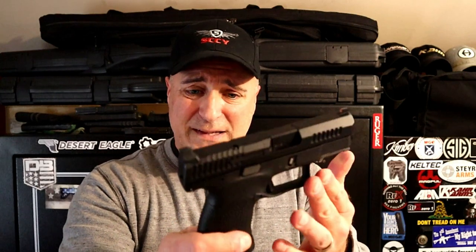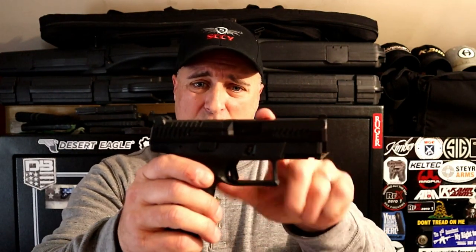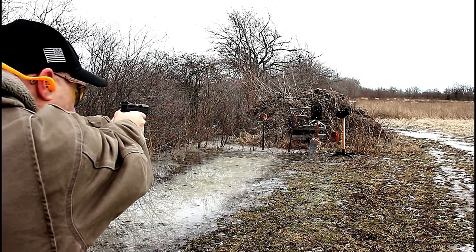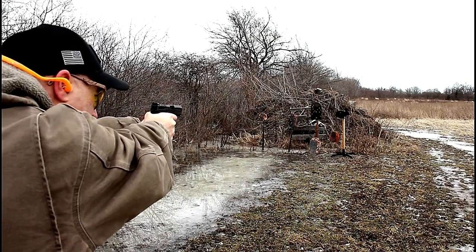CZ put out the P10S, which is a smaller P10C but also optic ready, 3.5 inch barrel — extremely nice handgun by CZ. A lot of people wanted to know where they were. They were introduced and reviewed, but they're still hard to find. They're starting to come out now. Not sure what took so long. 12 round magazine, and HB Industries makes a plus-two base plate that I have here for 14 rounds in a subcompact 9mm handgun that a lot of people love. So that's my 10 favorite acquired firearms for 2019.